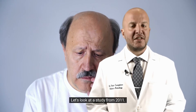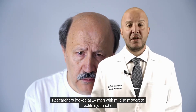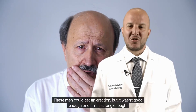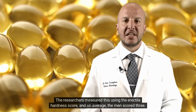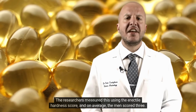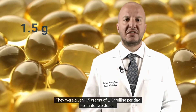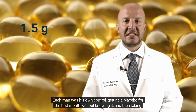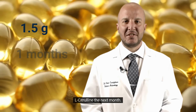Let's look at a study from 2011. Researchers looked at 24 men with mild to moderate erectile dysfunction — these men could get an erection, but it wasn't good enough or didn't last long enough. The researchers measured this using the erectile hardness score, and on average the men scored 3. They were given 1.5 grams of L-Citrulline per day, split into 2 doses. Each man was his own control, getting a placebo for the first month without knowing it, and then taking L-Citrulline the next month.